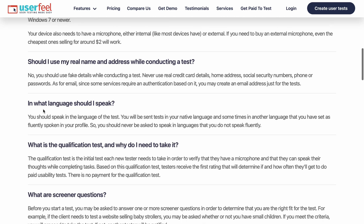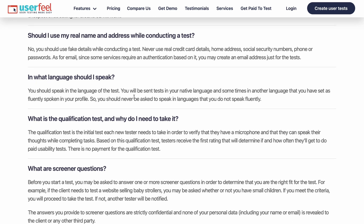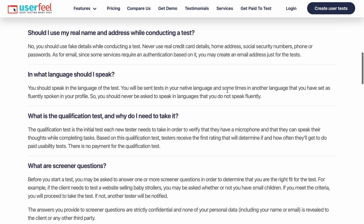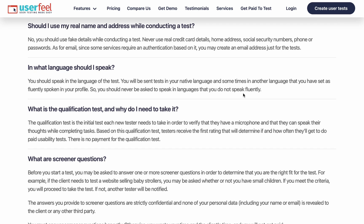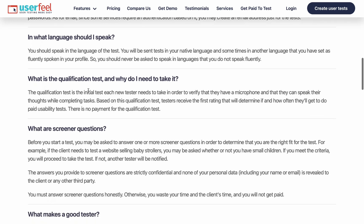In what language should I speak? You should speak in the language of the test. You'll be sent tests in your native language and sometimes in another language listed as frequently spoken in your profile. Once you have your account on UserFeel, put in the languages you speak - probably English, Spanish, or German - so that clients who want to hire you can choose the right person. Only choose languages you actually speak so you don't waste time receiving projects you can't deliver.